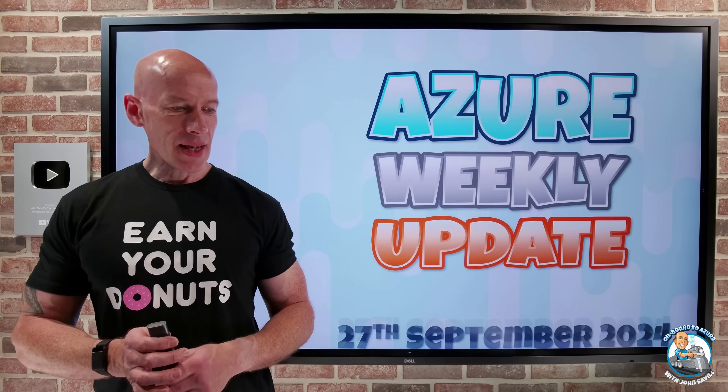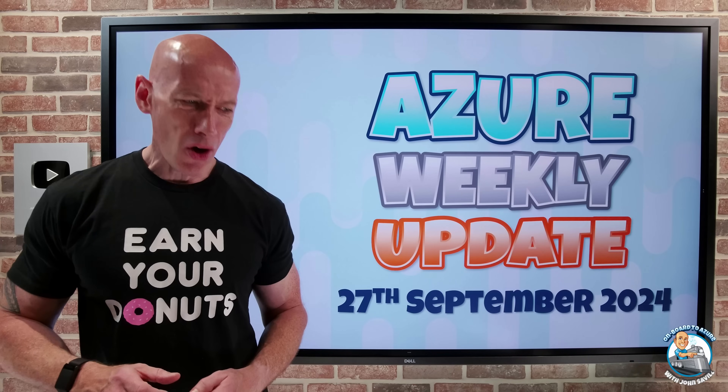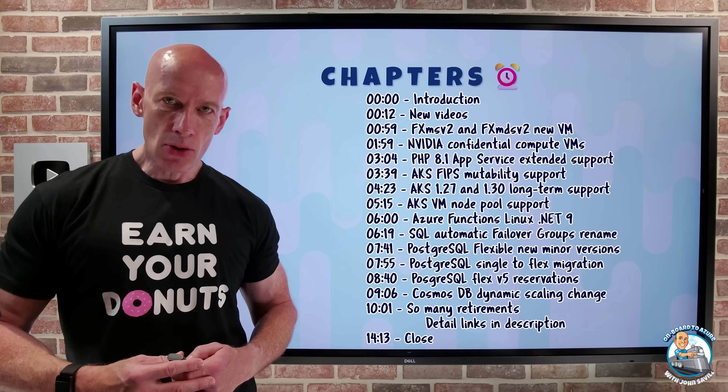Hey everyone, welcome to this week's Azure update. It's the 27th of September and lots and lots of retirements this week. As always, I have the chapters so you can jump to the update you care about the most.